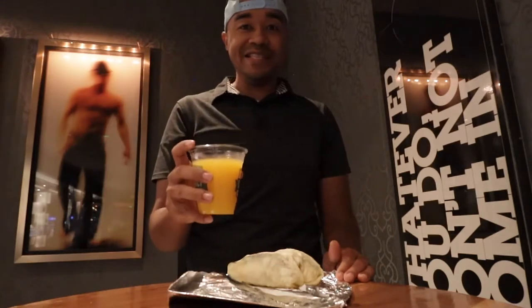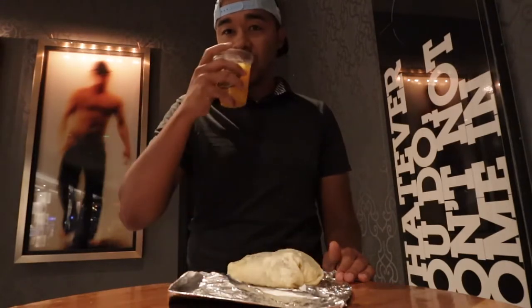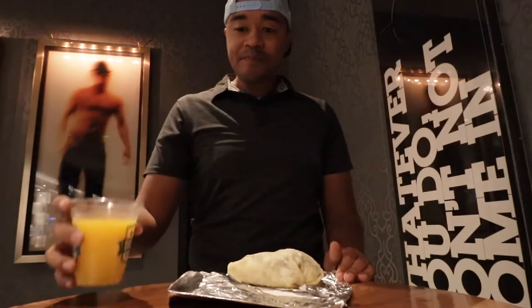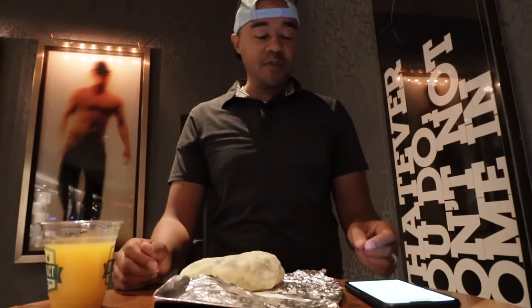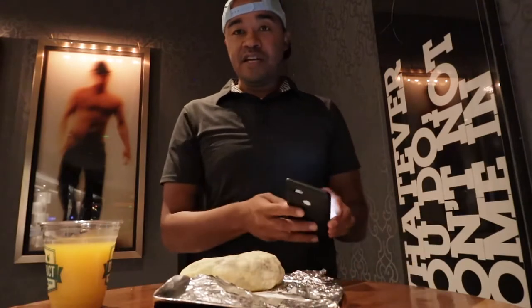That tastes insanely good. Wow, that tastes incredible. Alright, so for the breakfast burrito, I opted to get everything added onto it.